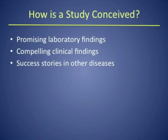Let's go through the mechanics of a trial — how is a study conceived? First, you need some promising laboratory findings, such as a drug that results in significant reduction in the growth of tumor cells. Another source is a compelling clinical finding — a physician observes something that works well for a given patient and wants to find out if it would work for others. You can also look at success stories in other diseases to see if a drug would work in your disease of interest.